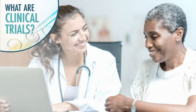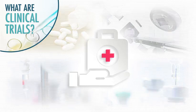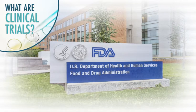Myeloma clinical trials are studies that test whether a new treatment is better than existing options. The U.S. FDA is responsible for evaluating the study data and deciding whether to approve a new treatment.